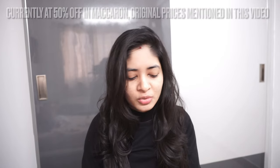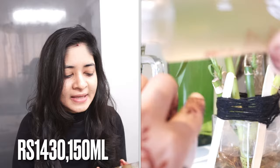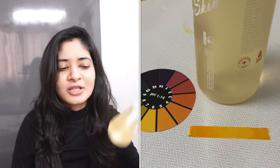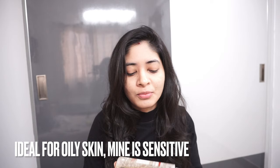First is the Pore and Turn Over AHA Toner. I've actually been using this on my body, not my face, since it's an exfoliating toner. It stays for a very long time and is completely worth the price. You can use it on underarms or dark parts of your body. For the face, I'd recommend only once a week, not every day as the brand suggests, because it contains salicylic acid and lactic acid. My face is very sensitive, which is why I prefer using it on my body.